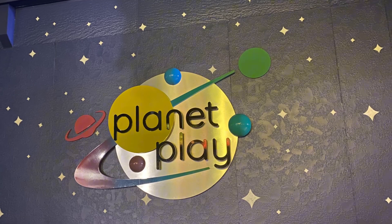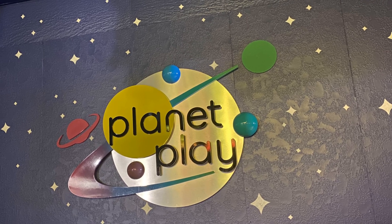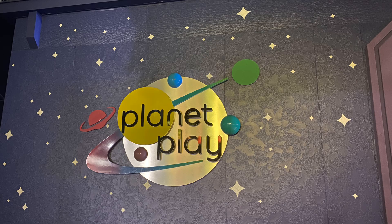Our last stop: Planet Play. This fun indoor playground lets kids climb through a wormhole, slide on Saturn's rings, and play with glowing planets.